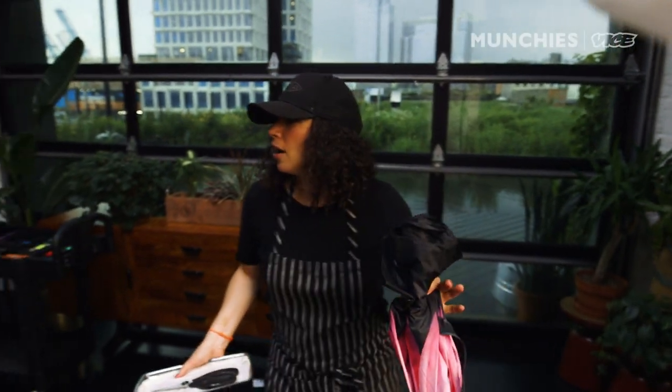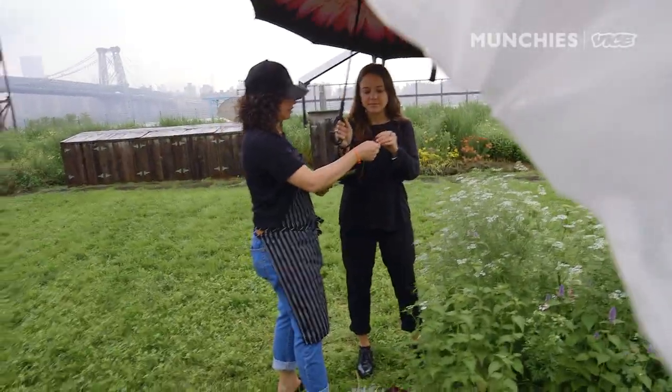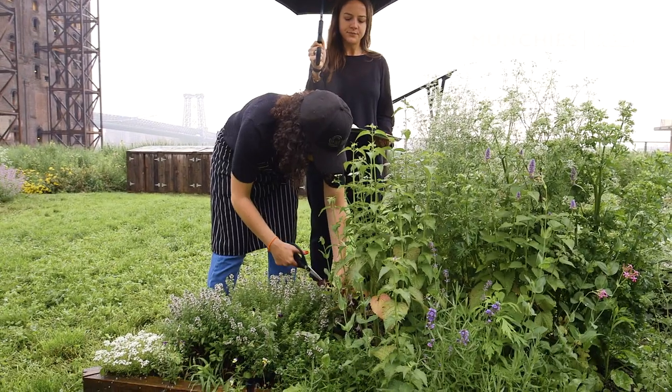Let's go to the garden. Let's go get some vegetables — spinach and basil and who knows what else right out of there.